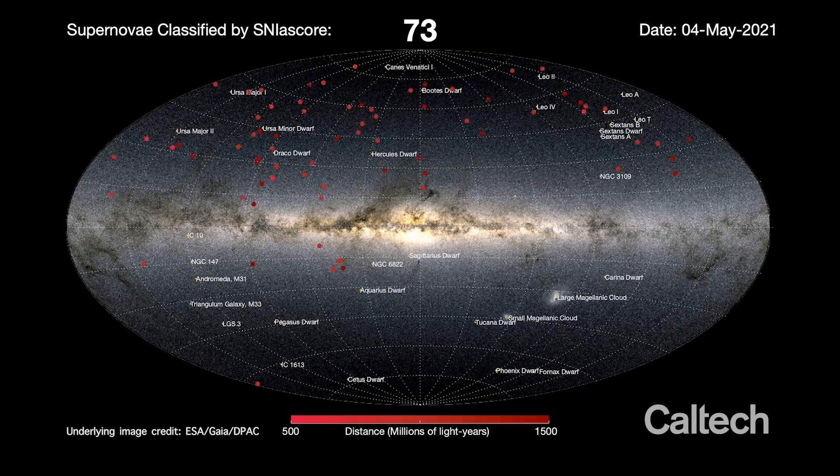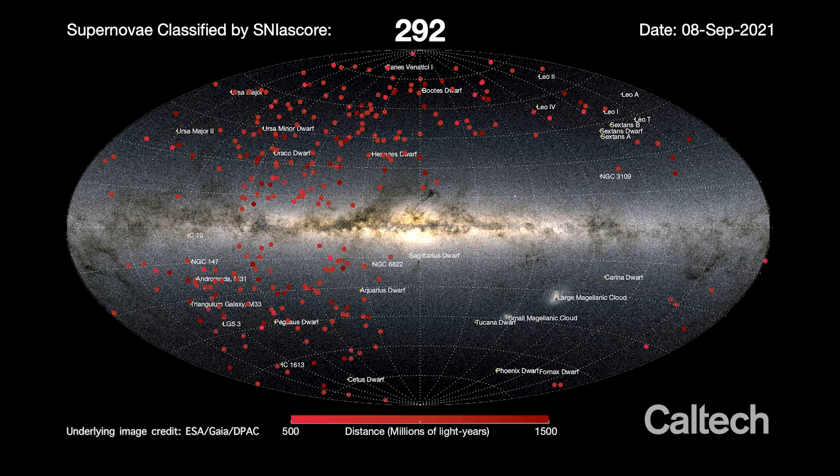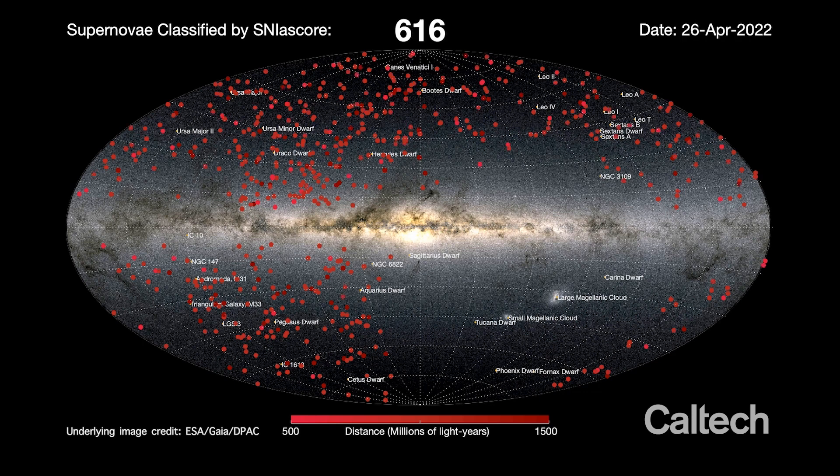Astronomers at Caltech have used a computer algorithm to classify 1,000 supernovas, the bursting remnants of long-dead stars. Data from the Zwicky Transient Facility, or ZTF, a sky survey instrument attached to the Samuel Oshin Telescope at Caltech's Palomar Observatory, was used to generate the catalogue using the algorithm dubbed SNI-ASCORE.